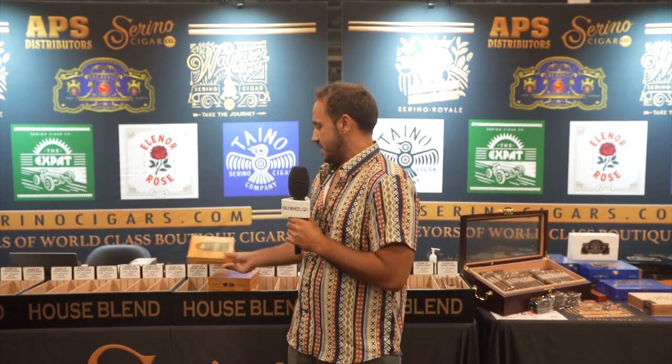It's available in 10-count boxes, one size — five and a half by 48 — which is mine and David's one of our favorite sizes that we both agreed on. I think everyone will really like it, something we released at the show.